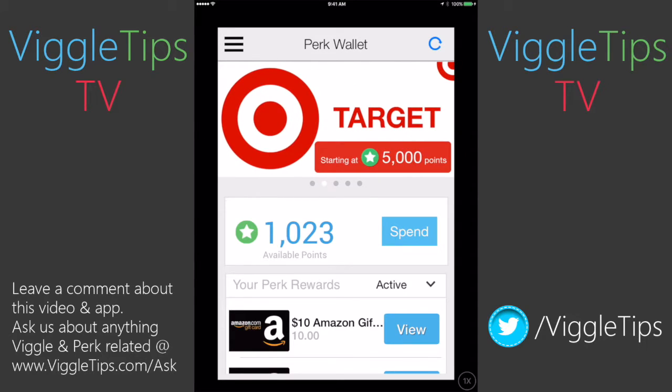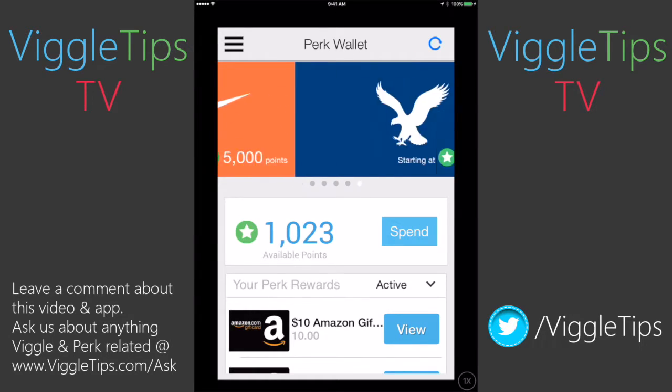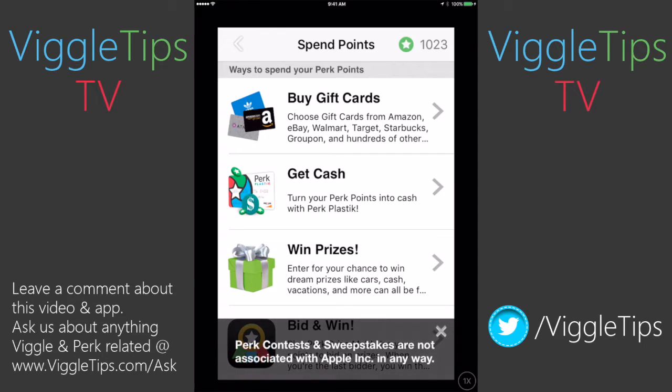So what you're going to see here is it's going to advertise some gift cards like Target, Starbucks, Nike. I think that's American Eagle. As you can see, my point total is 1,023 because I just redeemed a card earlier today. To go into gift cards, just tap the spend button right here, and then go into buy gift cards.